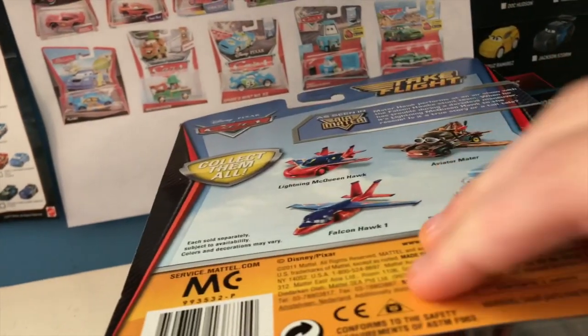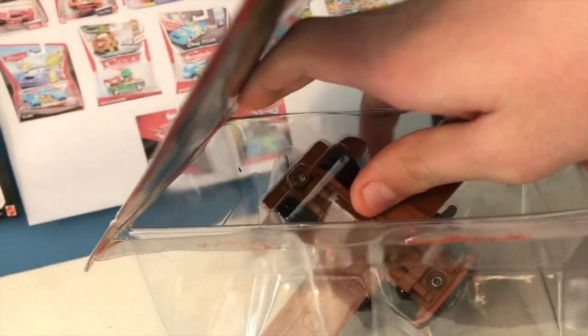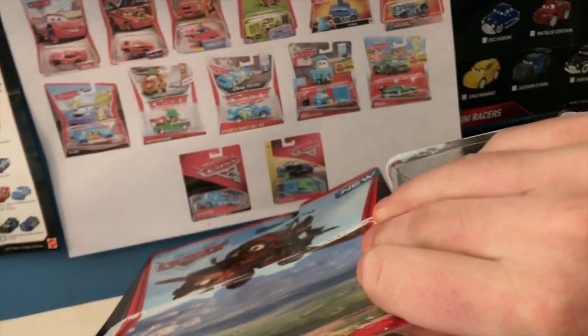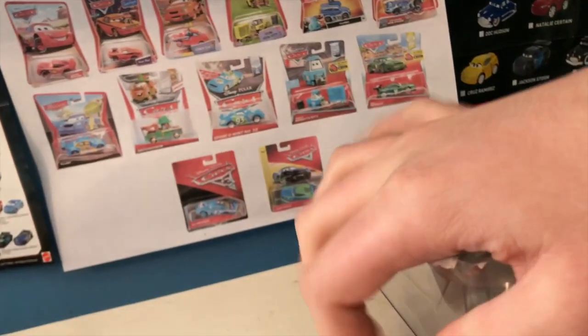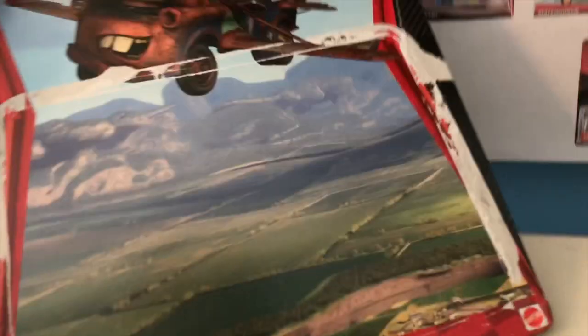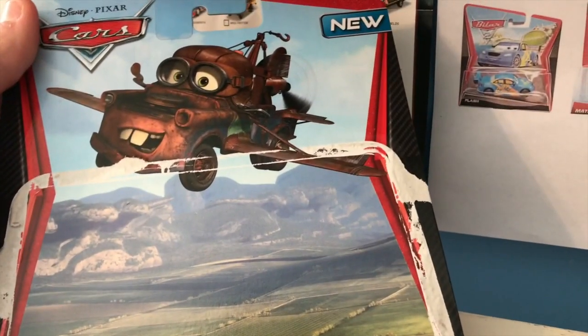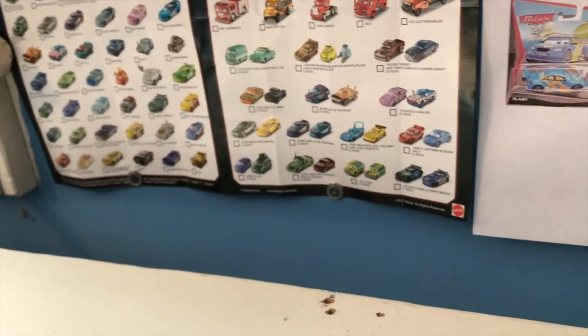I believe the Naska Truck is probably the least expensive of those guys. The Falcon Hawks aren't that expensive either. Oh, that's a really cool package — look at that, it's Mater flying over the field there and Prop Bus Junction. That's probably one of my favorite packages, and it's more reasons why I love this Mater.